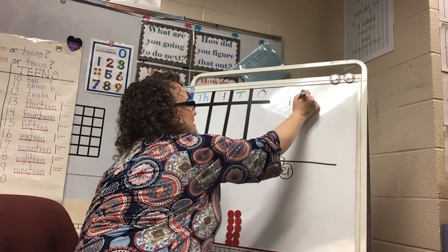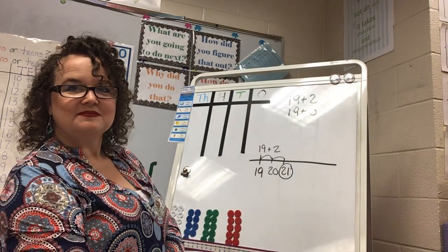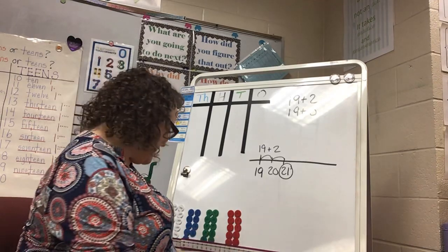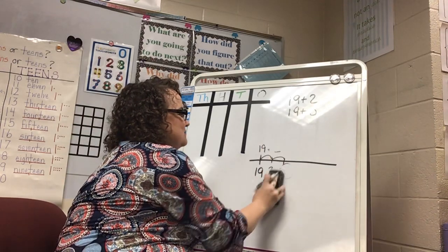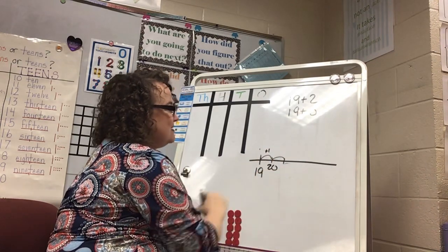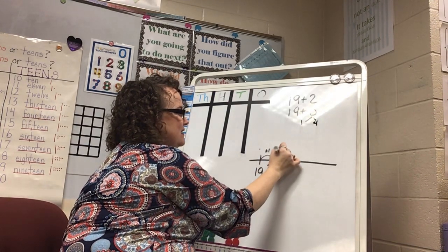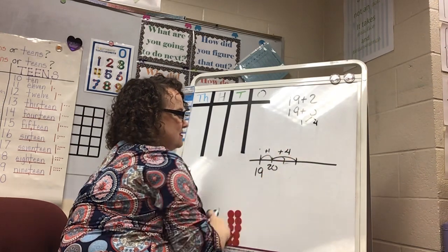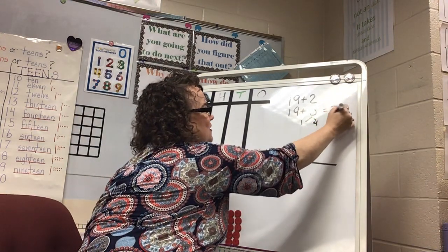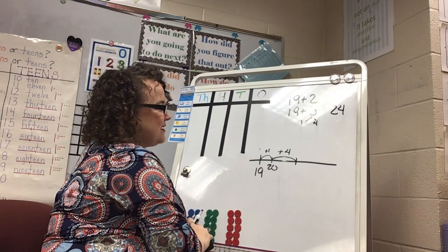Let's make it a little more complicated — instead of 19 plus 2, let's change our problem to 19 plus 5. When I'm thinking about 19 plus 5, I know one more than 19 is 20, so I break 5 up into 1 and 4. That way I can start at 20 and just add 4 more. 20 and 4 gives me 24, so 19 plus 5 is 24. You see how I'm using 20 as my friendly number.